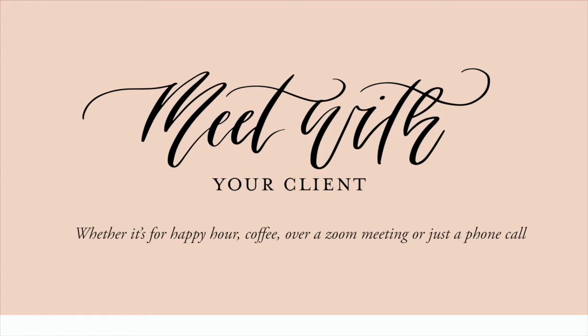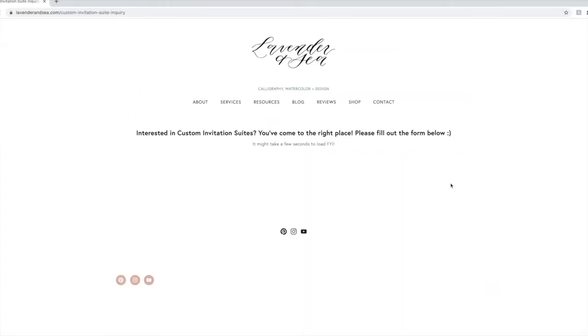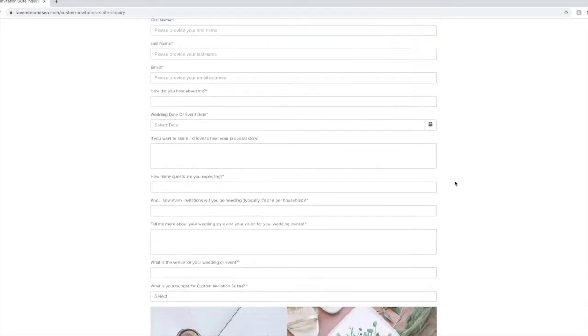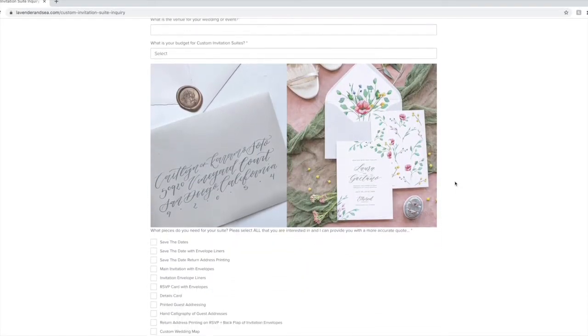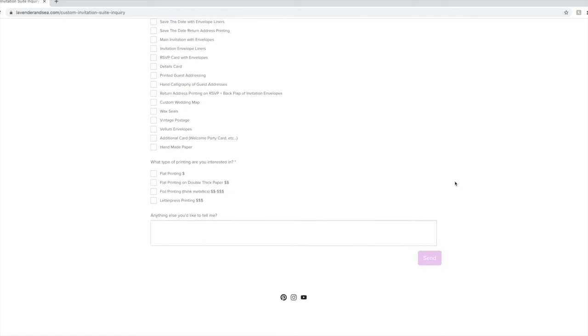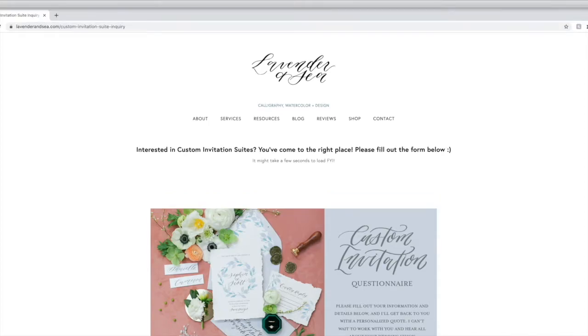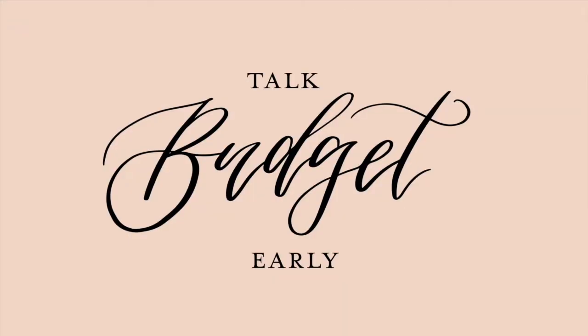I wanted to share some questions that I like to ask. I do send a questionnaire — it's actually on my website. When people want to hire me for custom invitation suites, they fill out a questionnaire with general questions such as: what day are you getting married, where's your wedding venue, and if they want to share their story or their wedding website with me, they have that option. I also ask if they have a Pinterest board or a color palette.